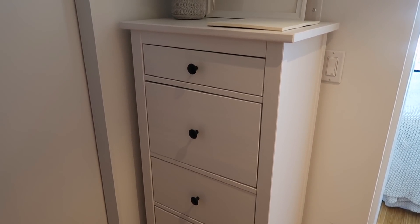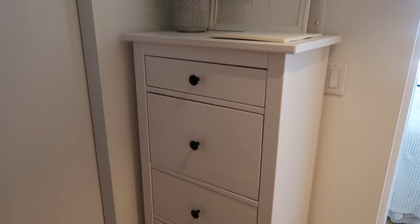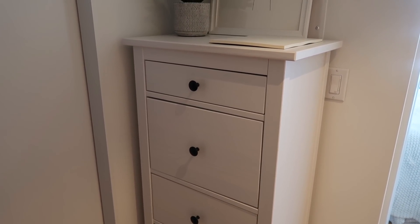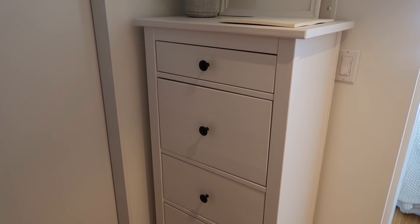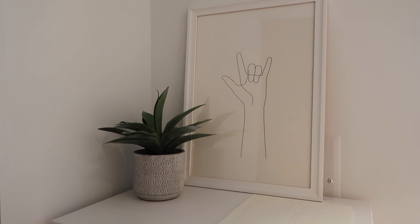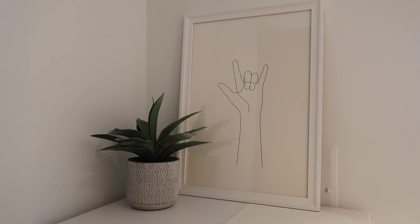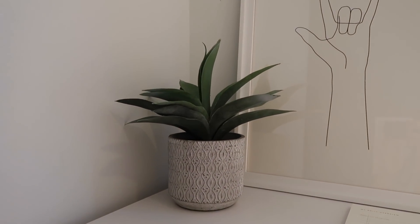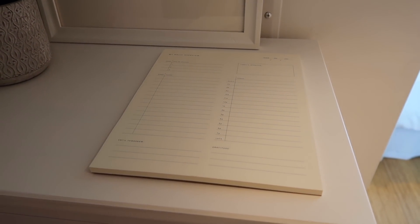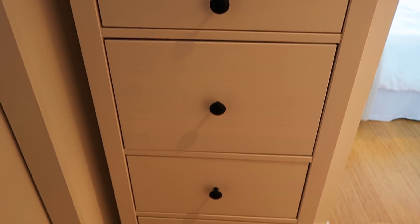My bedroom is actually pretty small, so I wasn't able to take my big wide dresser from my old apartment with me. I decided to get this really small, narrow, tall dresser. It's from Ikea and I love how simple it is — I love the black knobs. This just adds some extra storage for folded clothes. On top I just have this framed print from Society6. All the framed prints you're going to see in this video are from Society6 — it's just a line drawing of a little 'I love you' sign in sign language. I also have this fake plant which I believe is from HomeSense, and my little to-do list planner notepad right here.